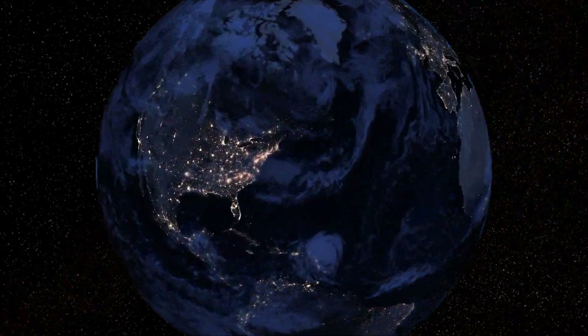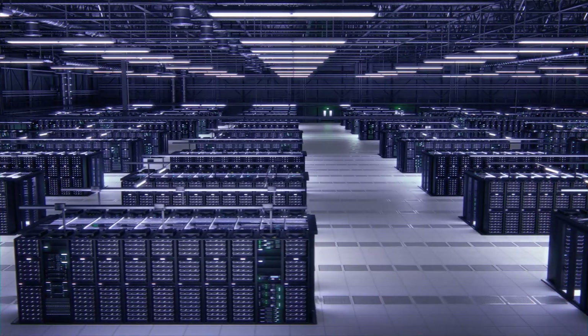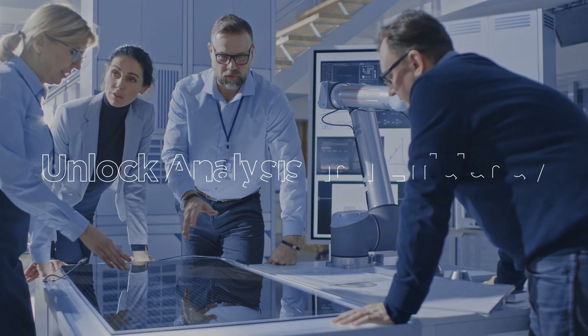In a world driven by data and connectivity, the future of computing lies at the edge. Edge computing brings the compute strength of the cloud to your enterprise edge, allowing businesses to unlock new levels of analysis and efficiency.